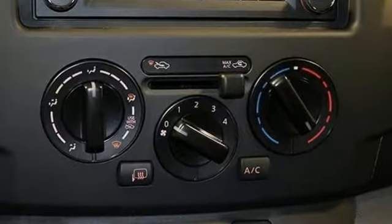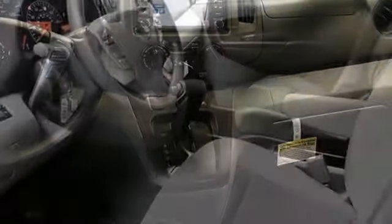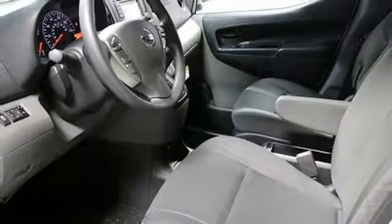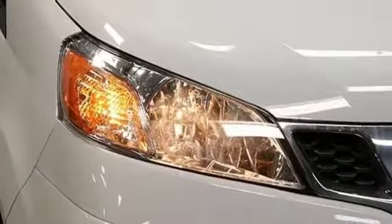Power heated mirrors, air conditioning, Bluetooth streaming audio, external memory control, Bluetooth, manual driver lumbar seat, inline four-cylinder engine, and continuously variable automatic transmission.